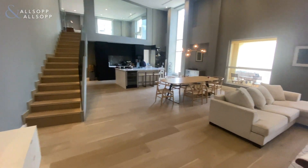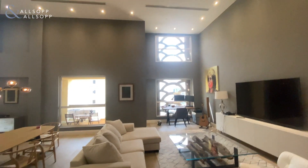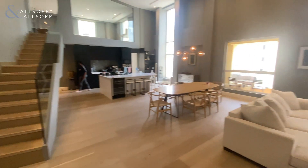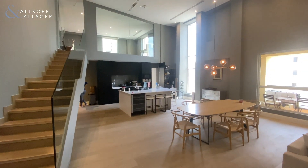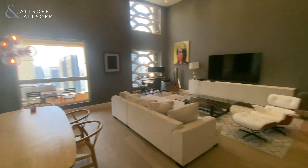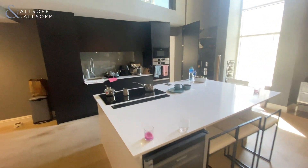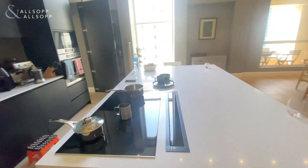On behalf of Allsop and Allsop, I'm very proud to present this rare three-bed duplex in JBR, consisting of over 2,237 square feet. As you can see, it's fully upgraded throughout. It's a huge living area, dining area, open kitchen — really open plan living with this huge island.